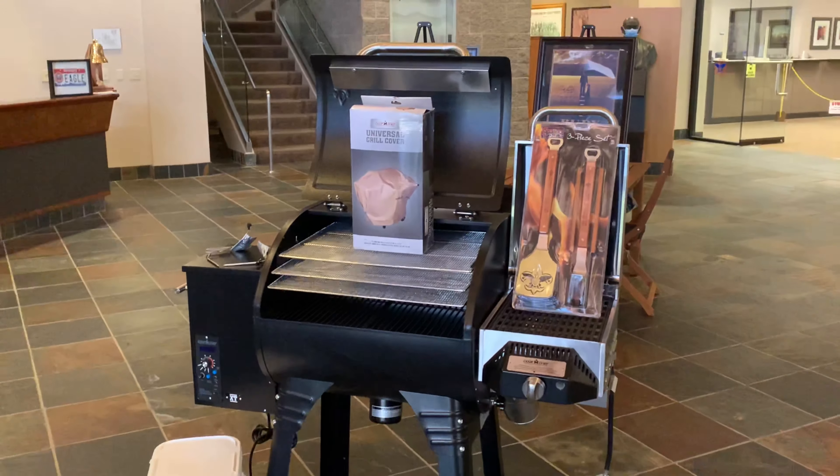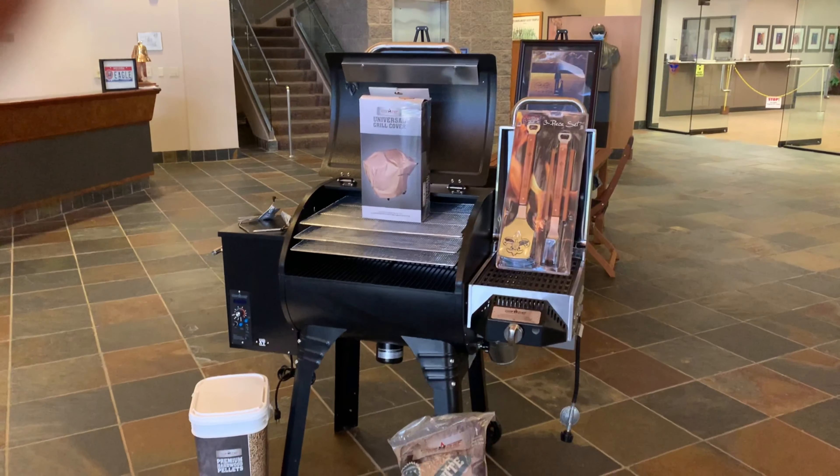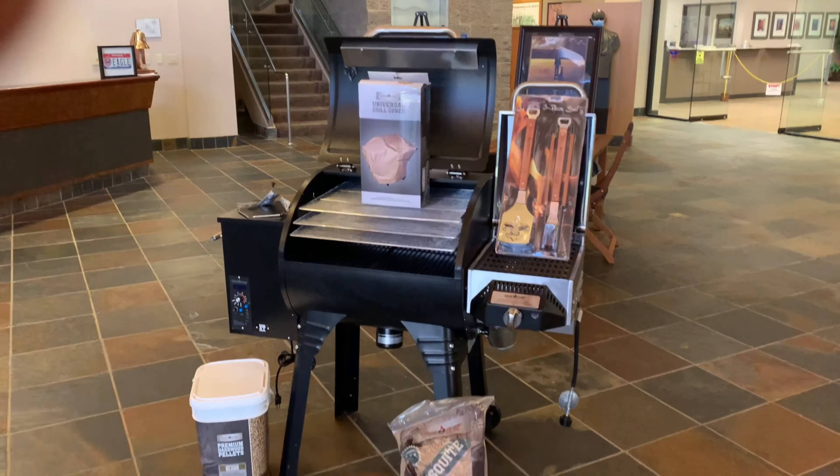Bring the savory simplicity of the Smoke Pro XT pellet grill to your back patio and change the way you cook outdoors. The Smoke Pro XT pellet grill comes standard with Gen 2 features like PID technology, which allows you to hold the tightest temperatures possible. With smoke control, simply set your smoke number between 1 and 10 for a custom smoke taste.